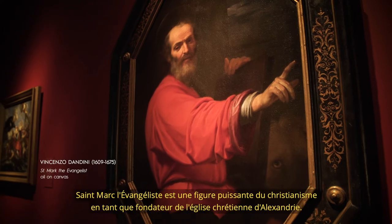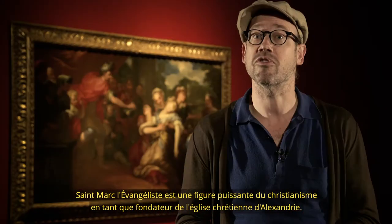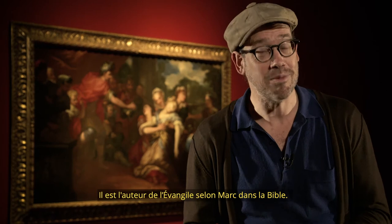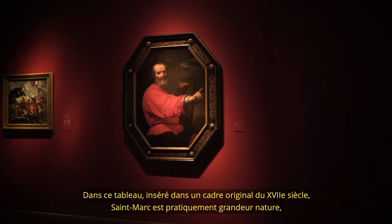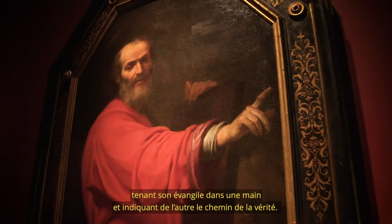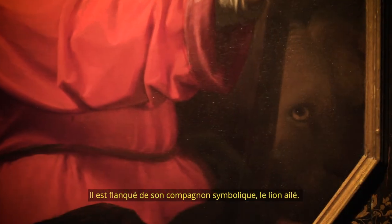St. Mark the Evangelist is a powerful figure in Christianity as a founder of the Christian Church in Alexandria, Egypt. He is the author of the Gospels according to Mark in the Bible. In this painting, set in an original 17th-century frame, St. Mark is virtually life-size, carrying his Gospels and pointing to the way of truth. He is accompanied by his symbolic companion, the winged lion.